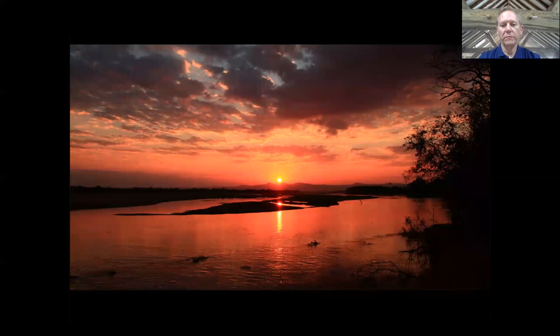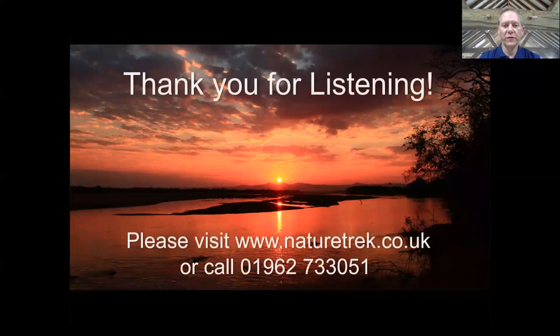I'll end with a sunset over the Zambezi River and just say thank you very much for tuning in. If you have any questions at all on Zambia or any of our other tours, please do give us a call on 01962 733 051, or visit our website at www.naturetrek.co.uk. Thank you very much again for tuning in.